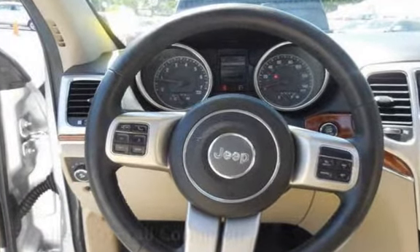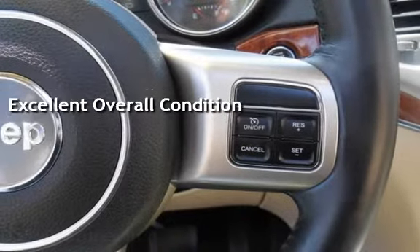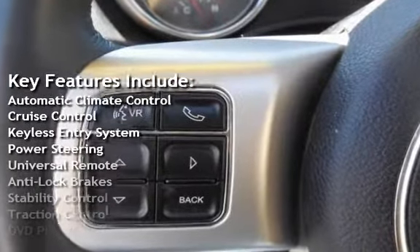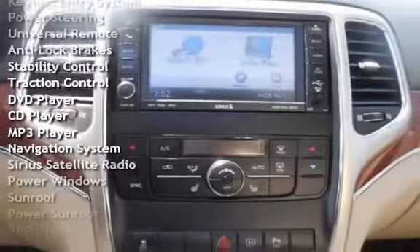This vehicle is in excellent overall condition. Key features include Automatic Climate Control, Cruise Control, Keyless Entry, Power Steering, Universal Remote, Anti-Lock Brakes, and Stability Control.